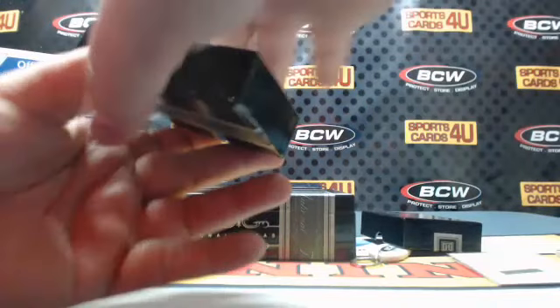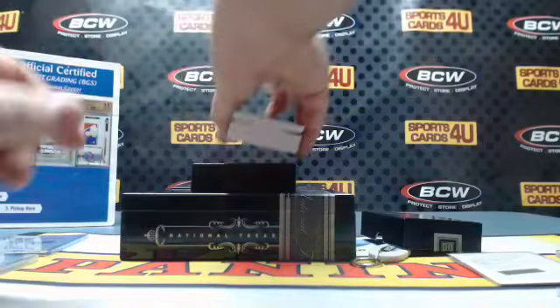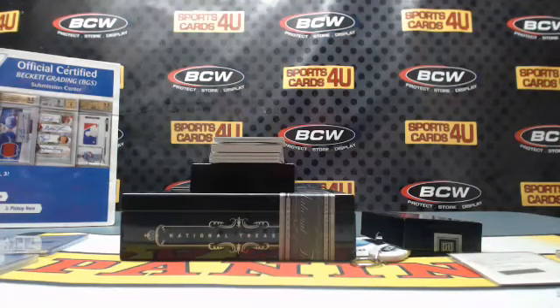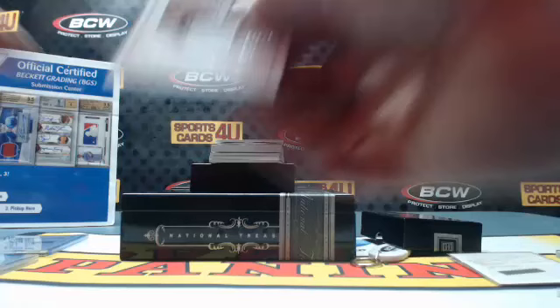31 out of 99 for the Orioles jersey: Cal Ripken. 63 out of 99 for the A's: Sonny Gray.